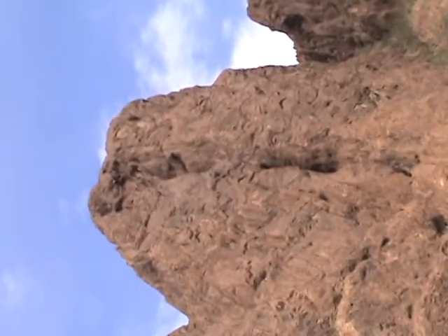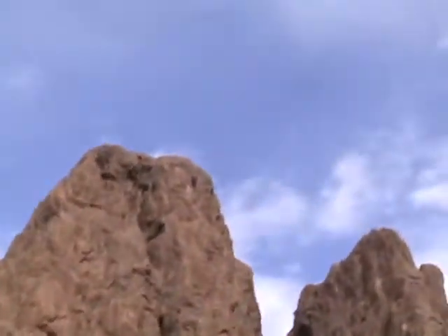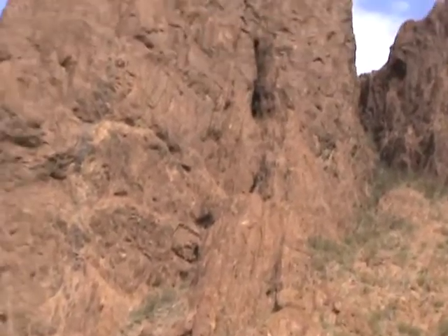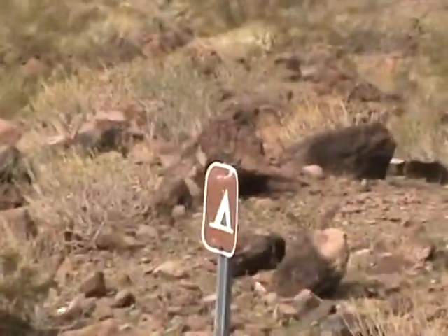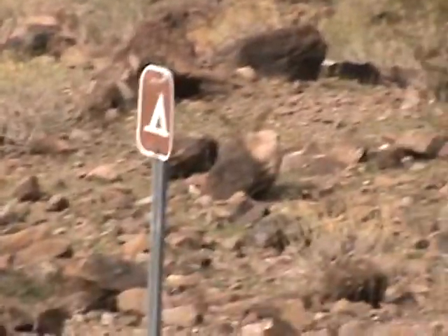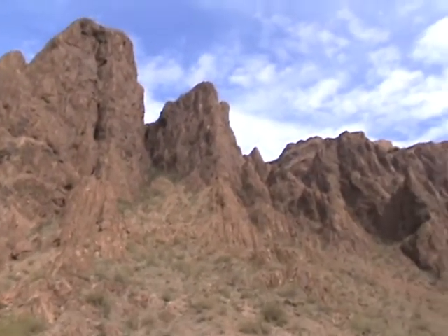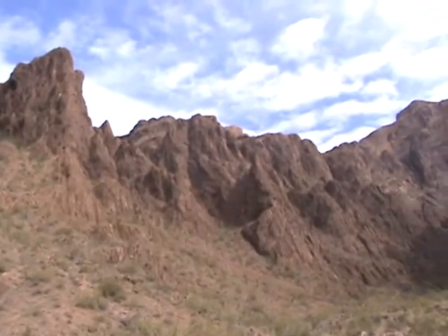Like this one right here — it's straight up and there's a nice crevice going all the way up. Big walls. And guess what? There's camping. I got to admit, this place is pretty freaking cool.